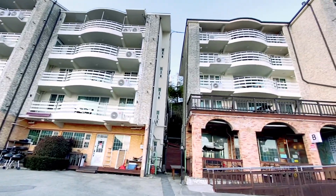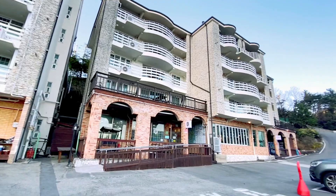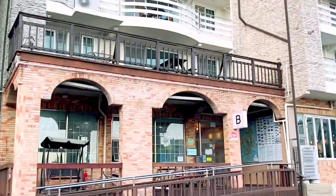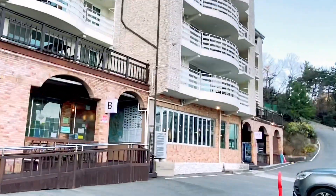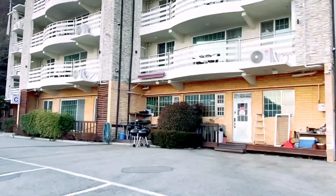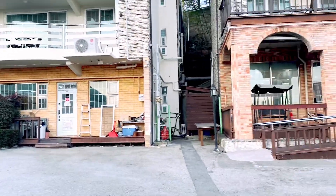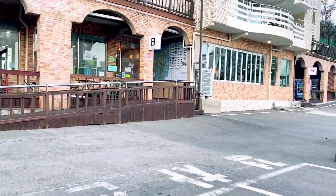So guys, this is our pension house that we booked online. We are actually booked on Building B. It's actually four buildings. It has a lot of barbecue grill stuff if you want to make barbecue.